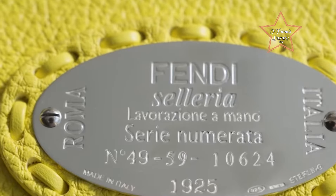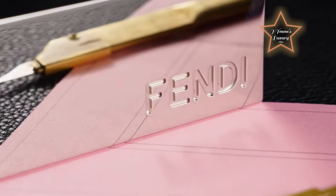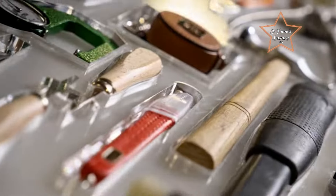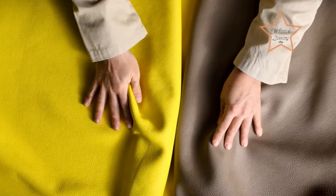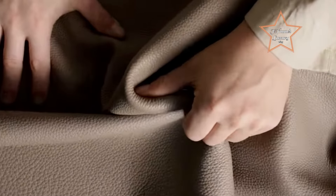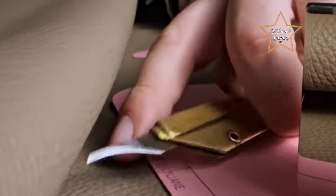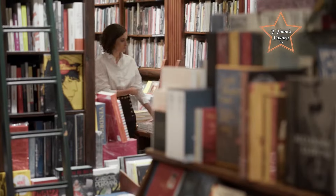Its spacious interior and structured silhouette make it perfect for carrying essentials on the move, whether for daily errands, work, or travel. The detachable shoulder strap provides convenient hands-free wear, while the iconic design adds a touch of luxury to any ensemble. With its impeccable craftsmanship and enduring style, the Fendi Pikabee Bag seamlessly combines luxury and practicality, making it a coveted accessory for individuals seeking refined sophistication on the go.